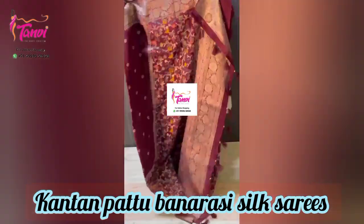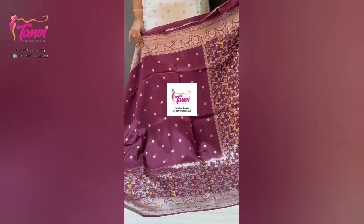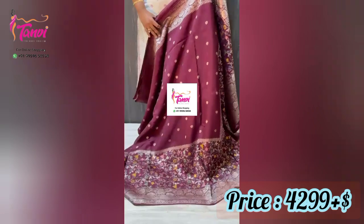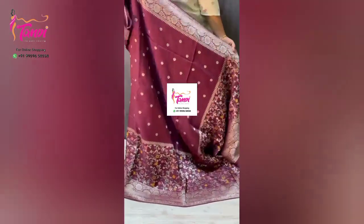Beautiful color — a lovely brown with a coffee shade. Both sides should be equal to the cherry borders. The color is very pretty. The color combinations are very good.